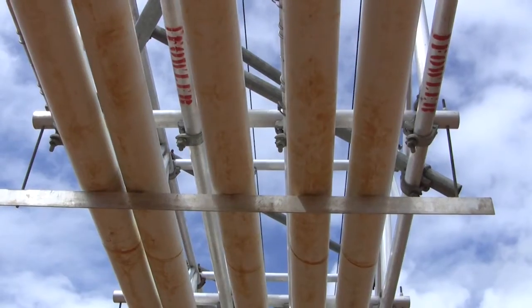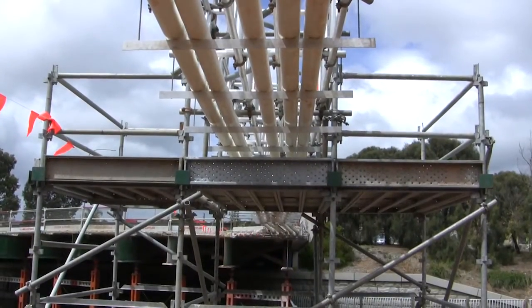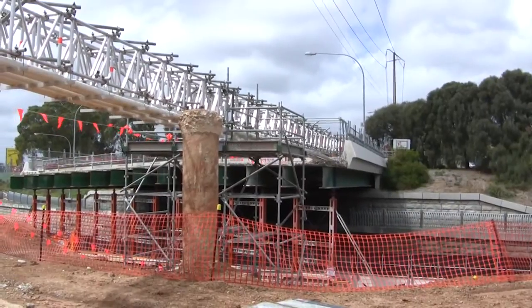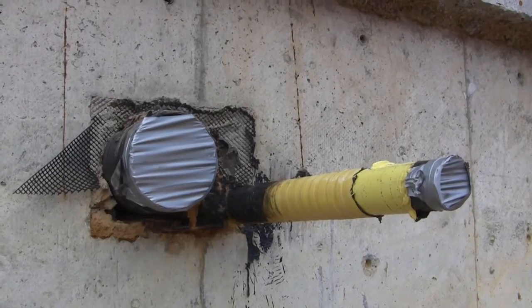While each bridge is in some ways unique, the extension works follow a similar series of coordinated steps with some variation for each individual bridge. The first step is to temporarily support the multitude of utility services mounted on and approaching the existing bridge. We've also been able to temporarily cut and cap some of the mains while the weather is cooler.